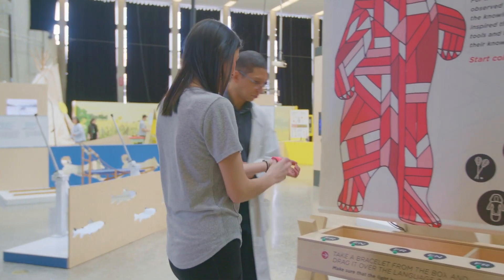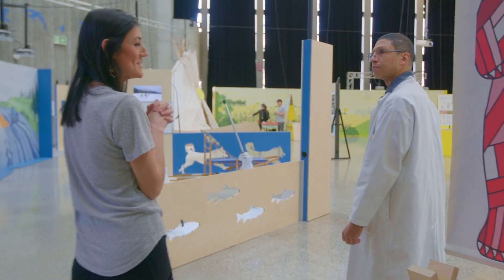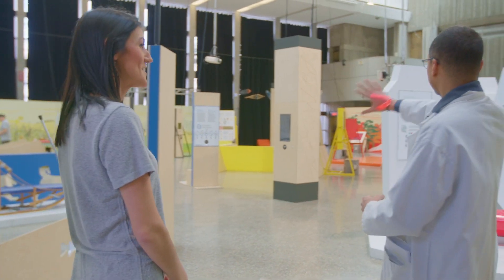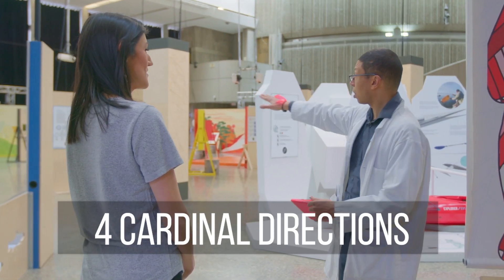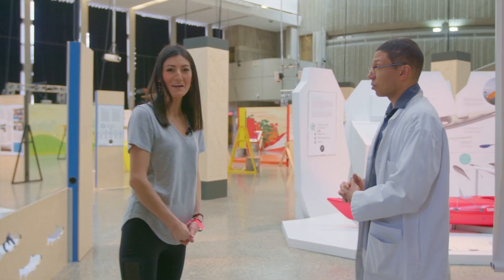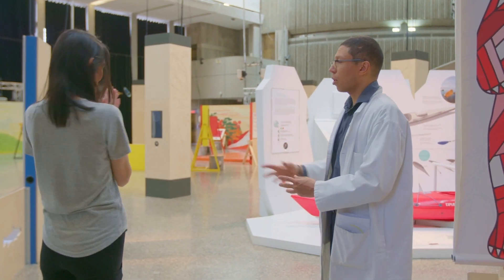Got one on right now, so let's activate that. So where do we start? We can start just about anywhere. It's set up in the four cardinal directions — as in the medicine wheel. So where do you recommend us starting?